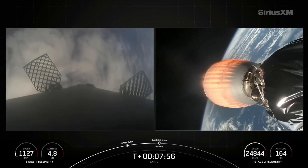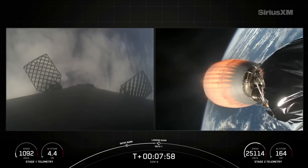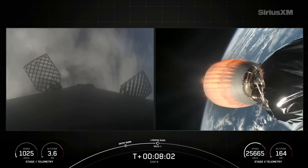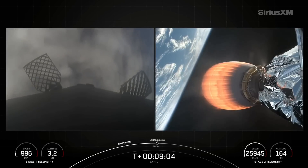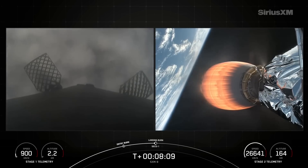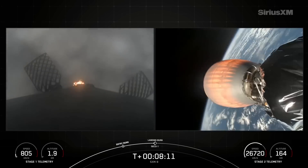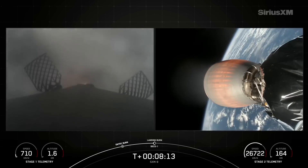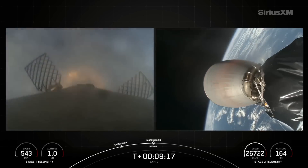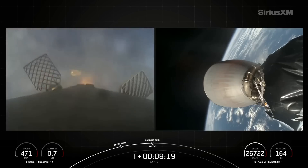Second stage approaching its parking orbit. Those grid fins on the left are now helping position and guide the vehicle towards the ship. Stage 1 landing burn startup. Stage 2 FTS saved. The landing burn has started on the first stage — we're passing through the clouds now, and there is the drone ship waiting in the ocean below.